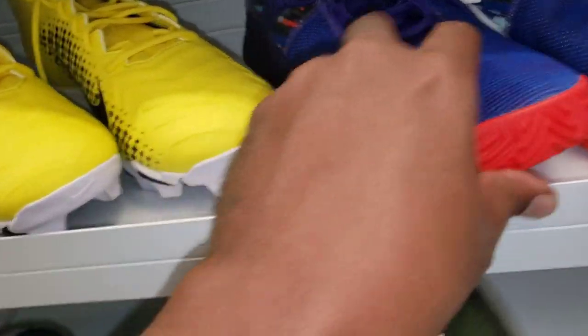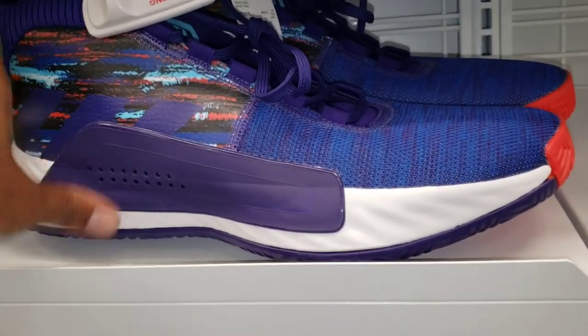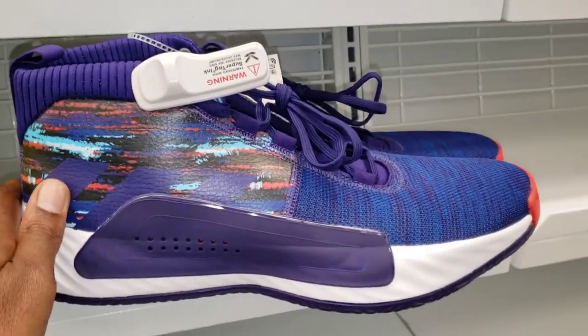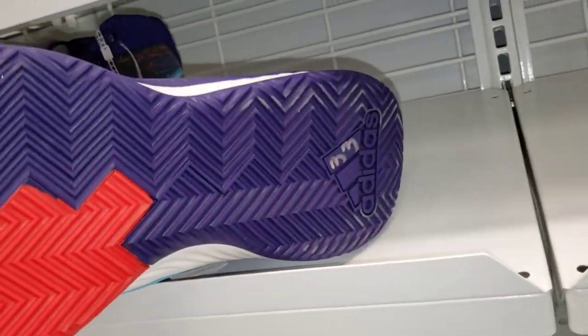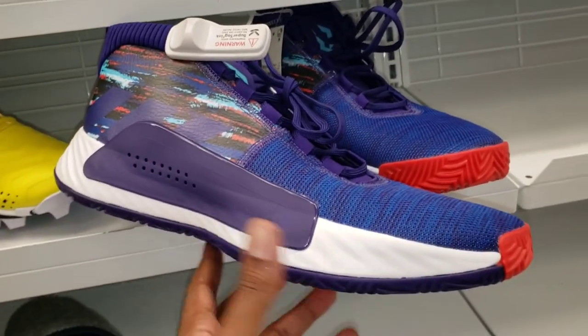We got some more Dame Fives - I've never seen this actual colorway before. These are pretty dope - don't know if this is like a special edition, size 16. It does look pretty clean though. The tag on them is $33 - so these are only $33. Let me know if you guys picked those up and sold them ever.